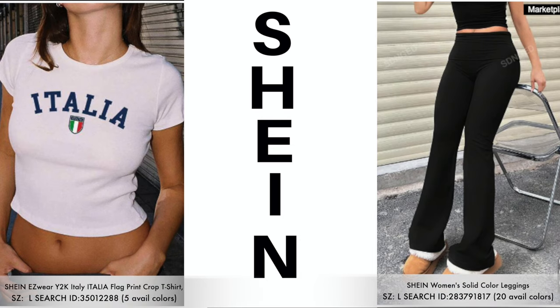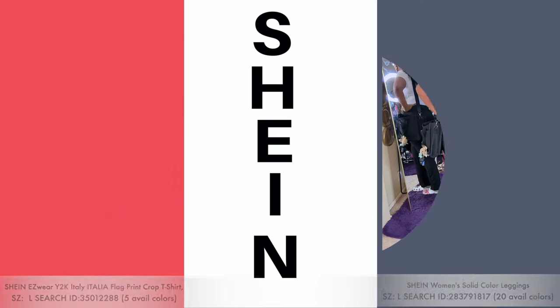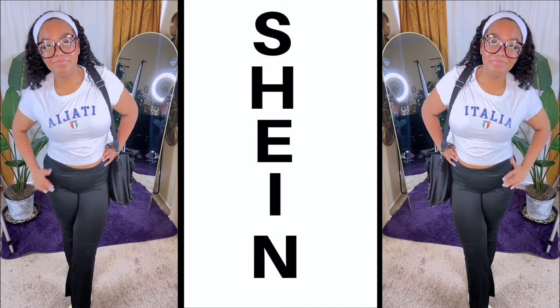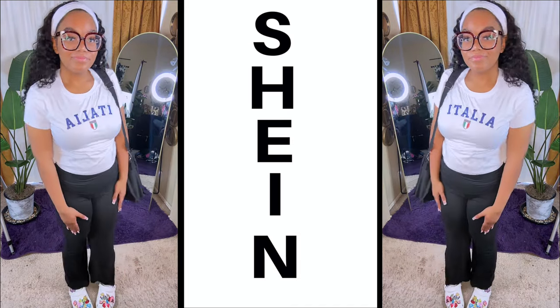So the last outfit is the solid color leggings, which come in 20 available colors, and this crop tee, which comes in five available colors. These are definitely high-waisted — you see they pull all the way up. Very comfortable and stretchy, and available in 20 different colors.